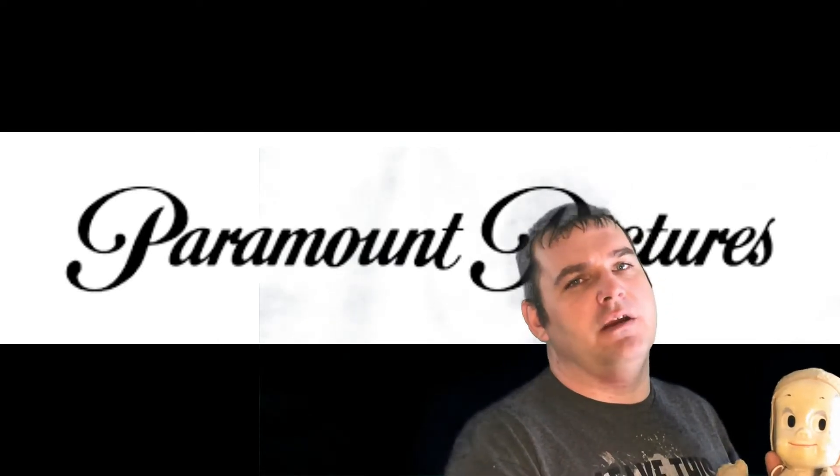Mattel did it once again. I found a commercial from 1962 from Mattel for Casper the Ghost — stay with me here, it rolls.